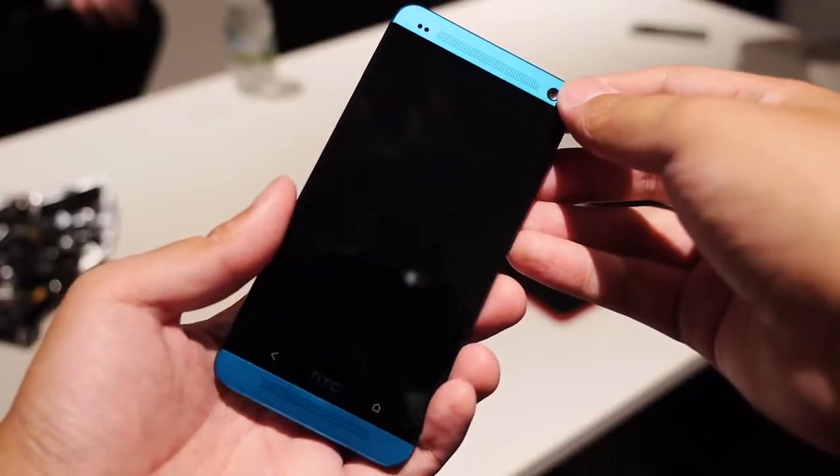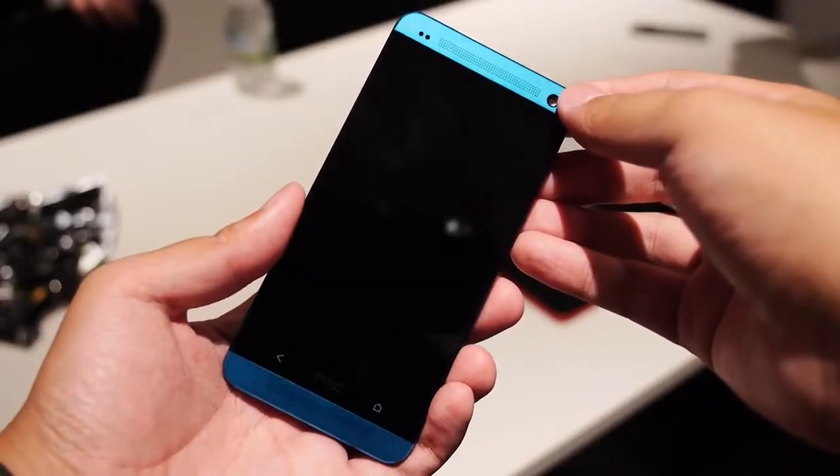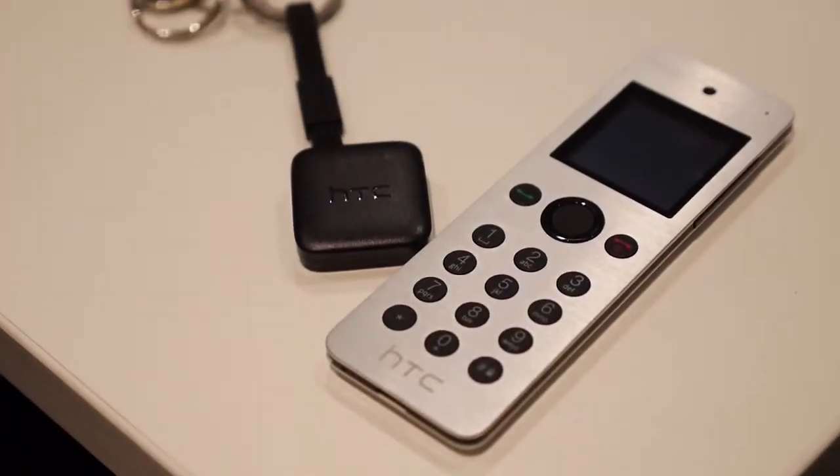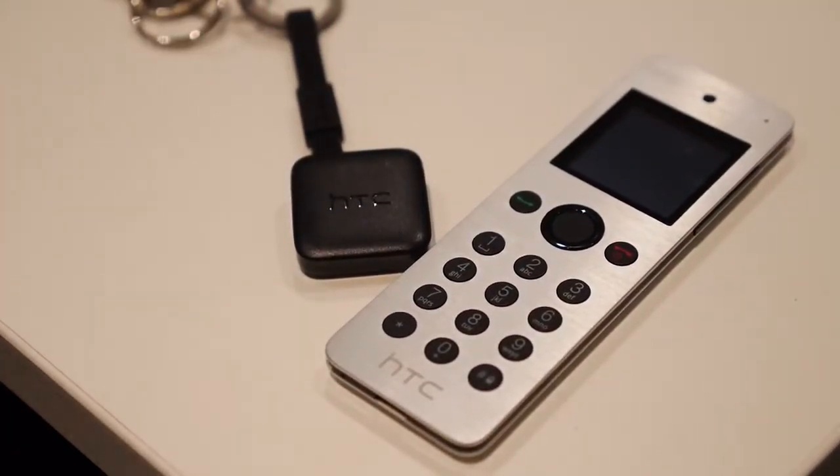We paid a visit to HTC to take a look at a few new exciting products. Hey, it's Joshua Vergara from Android Authority — what's going on everybody? And here is the HTC One in Vivid Blue along with a couple of accessories.